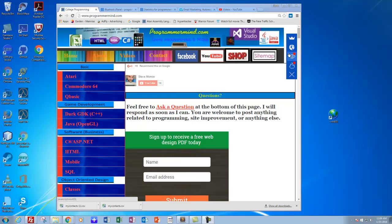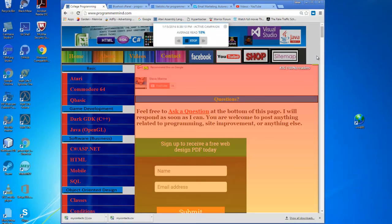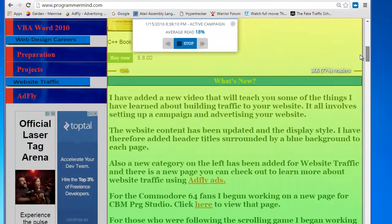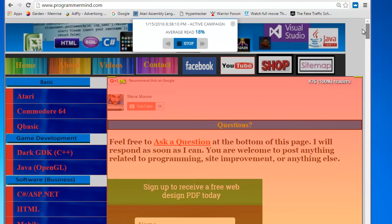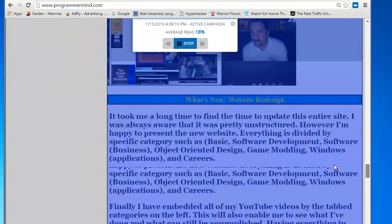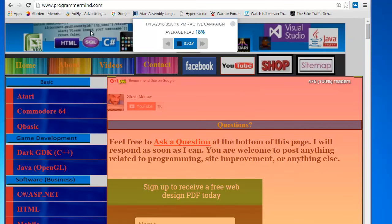I found some new tools I downloaded called Sumo Me. If you click here, it keeps track of what's going on and how many people have viewed your page. If you haven't checked out this tool, I would definitely check it out. It's called Sumo Me, and it can keep track of what people are doing on your website so you can figure out what's going on.